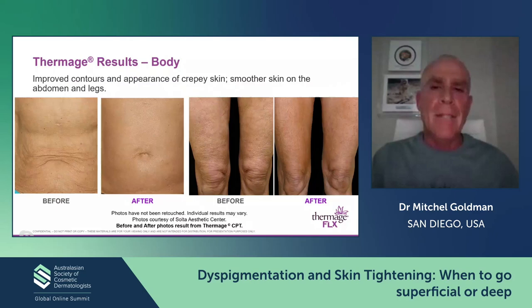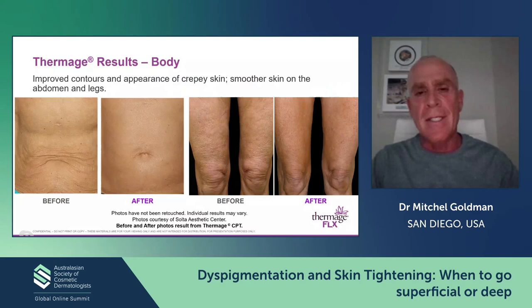This is sort of uncharted territory — these are some results from the Solta Aesthetics Center with the body tip. In reality, in our office, we'll do some other things: we'll use topical skin care and also sometimes a very dilute mixture of PLLA, known as Sculptra. But we can achieve things like this because there's no way you want to do surgical body lifts — the scarring is just not acceptable. So the key question is who's the best candidate?